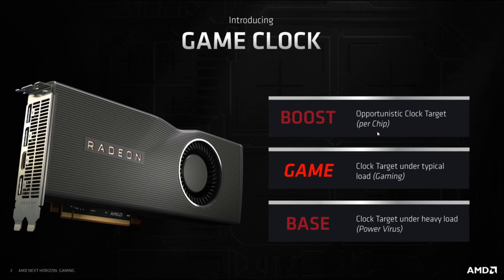The new 'game clock' is what AMD calls the clock target under a typical gaming load — presumably where the cards will most often be running. Base clock is the clock target under a heavy load, like a power virus — something like MSI's Combustor or Furmark. I've never really liked the word 'target,' as it's a good excuse for not reaching something that's been marketed, but we'll see at release.